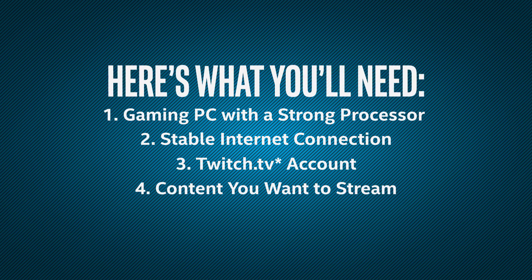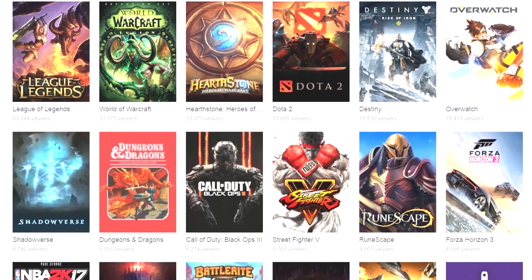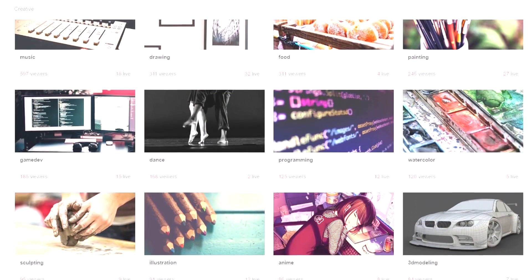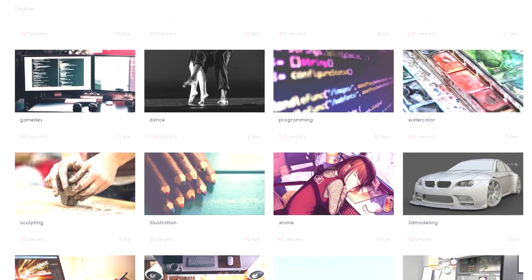You'll also need some content that you want to stream. Twitch is home to a wide variety of content, most popularly video games, but some content creators broadcast live art or music creation, as well as cooking or tabletop games.